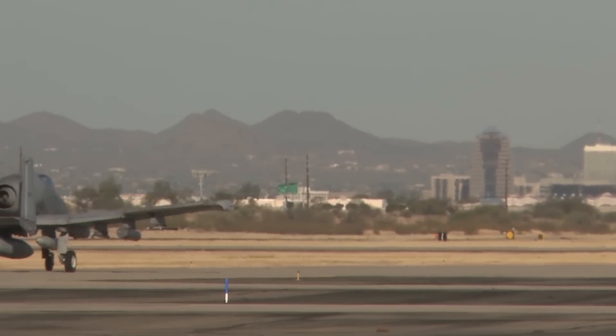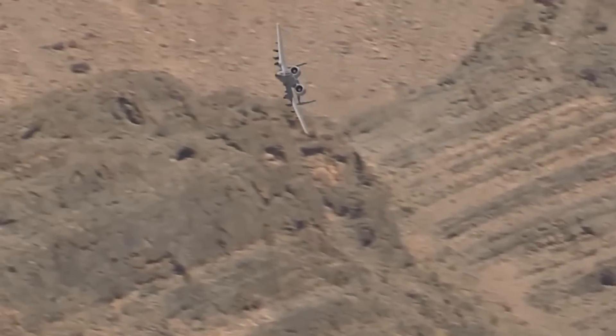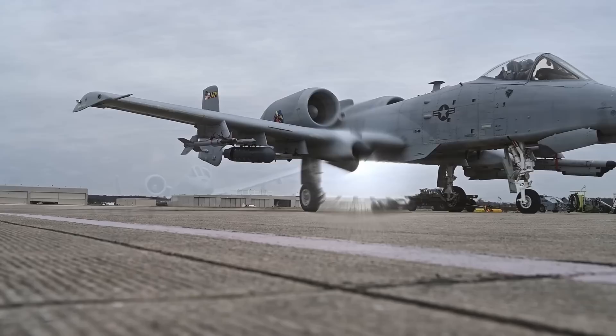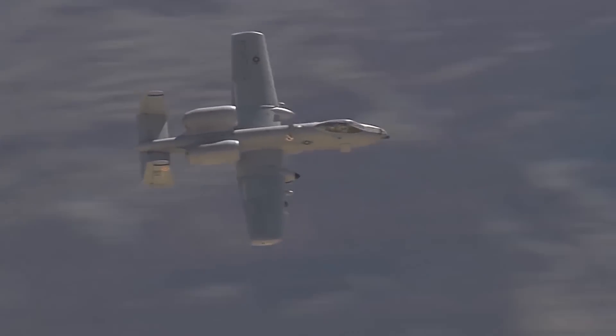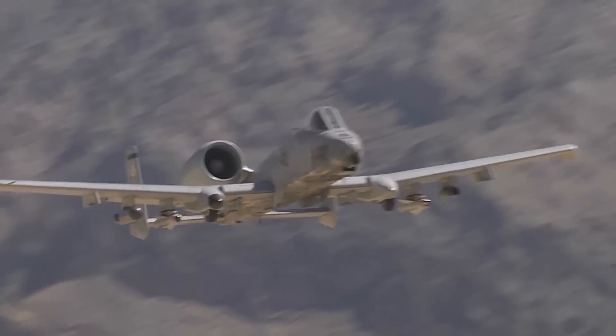long loiter, and a wide combat radius. During Operation Desert Storm and Operation Noble Anvil, the model proved to be an invaluable asset to the United States Armed Forces. Throughout the Gulf War, A-10s had a mission-capable rate of 95.7% in 8,100 sorties, and they launched 90% of the AGM-65 Maverick missiles.